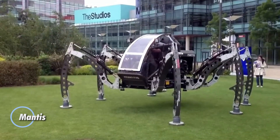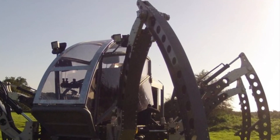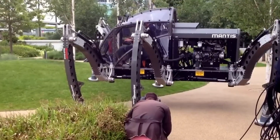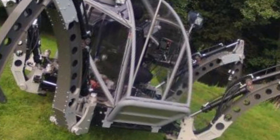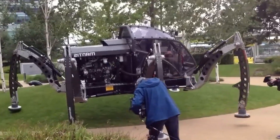Introducing the Mantis, the world's largest six-legged walking robot — a groundbreaking feat of engineering that took four years to develop. Designed by Matt Denton, this colossal machine stands at 2.8 meters tall and weighs 1,900 kilograms. Powered by a 2.2-liter Perkins turbo-diesel engine generating 50 horsepower, Mantis can carry a pilot and a passenger in its cockpit.